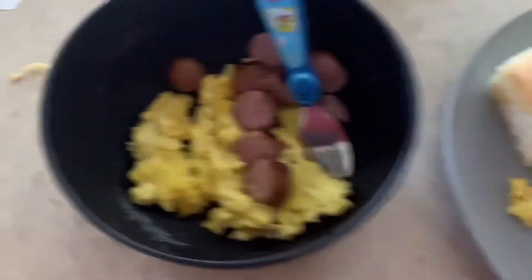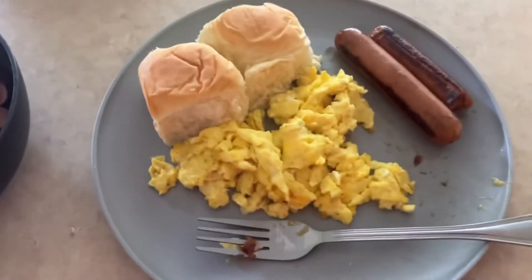If you'd like to watch today's video, please stay tuned until the end. Don't forget to like, comment, and subscribe. Here I am having a banana before breakfast because I just couldn't wait. Here's my breakfast: scrambled eggs, two dinner rolls, and two sausage links.